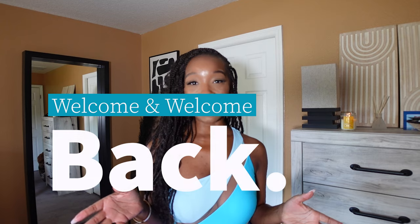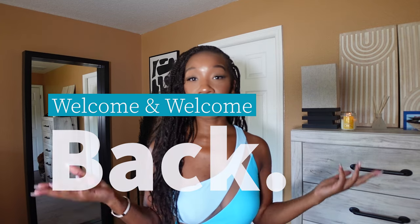Hi guys, thank you so much for tuning into another video of Cherish the Look. I am Cherish, and to all of my OG subscribers, welcome back. If you are new here, welcome to my channel. In today's video we are going to be doing the long awaited, highly requested try-on swimsuit haul. It is a new year, it is springtime, and summer is approaching, so let's get to it.